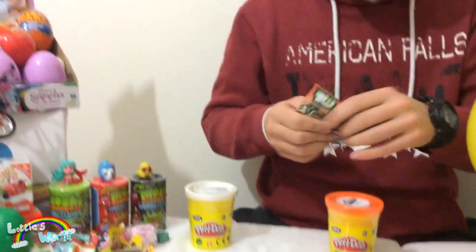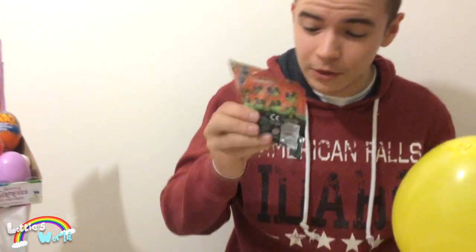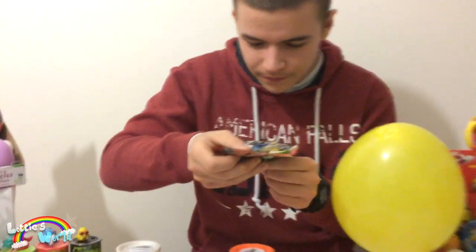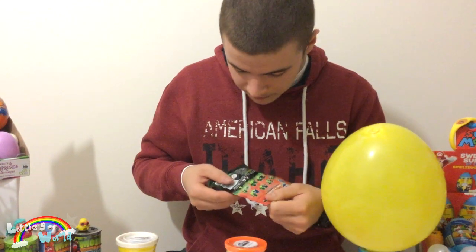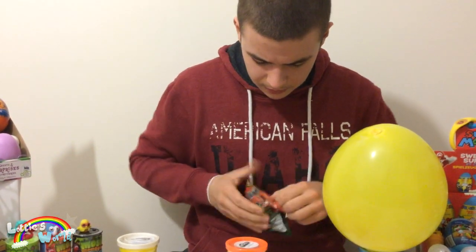We have a Ben 10 surprise blind bag — this is series three. You can see all of the characters there, and on the back all the minifigures to collect. This one contains one minifigure and there are 16 to collect. So we can go ahead and open this.